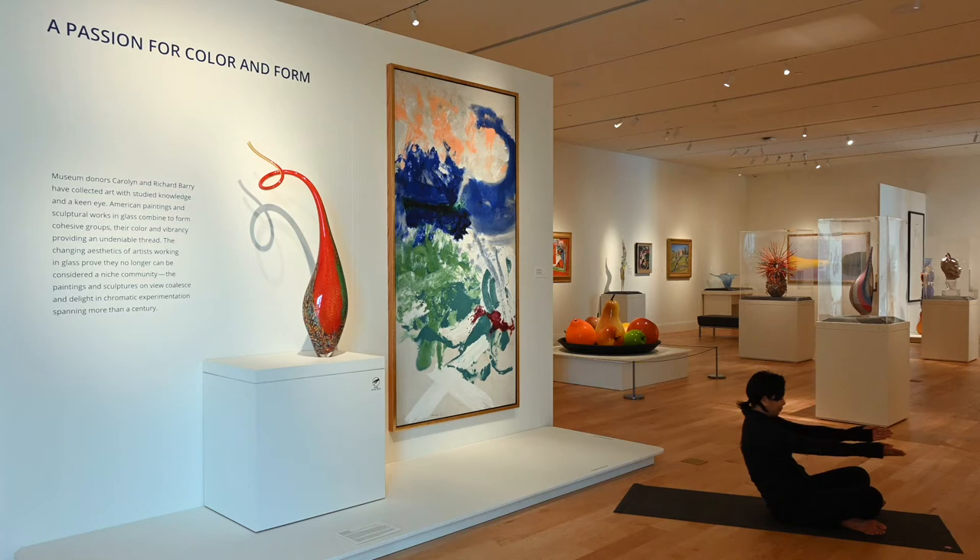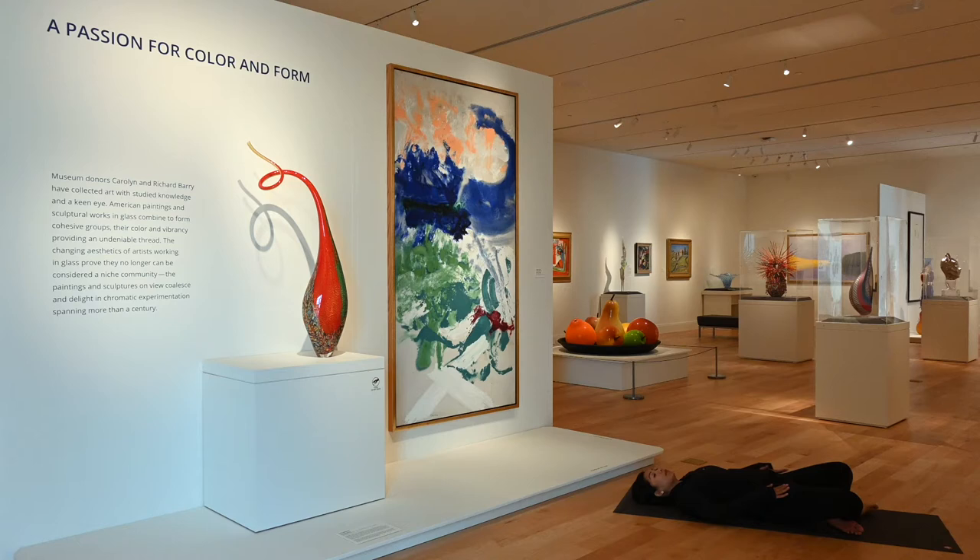Sitting back up nice and tall. With control, lower down one vertebra at a time, eventually laying down on your mat. You can bring your soles of your feet to touch. The closer your heels are towards your trunk, the more intense the stretch is for your inner thighs and hips. So if you want a little more relief, bring your feet to the edge of your mat more. Tee your arms out. Connect with your breath. We are able to be strong yet soft and fluid at the same time, just like this glass piece here.